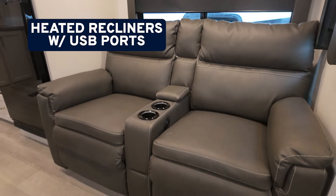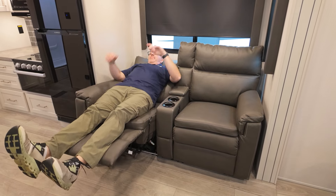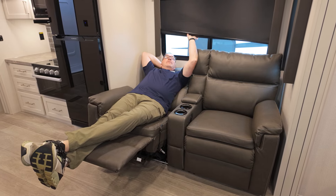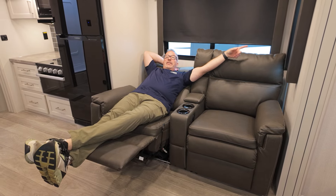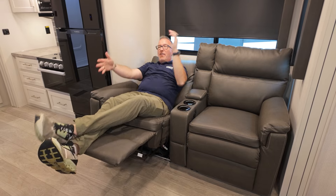You do have USB charging as well as heat and massage on these. They kick out — great spot to just completely relax and watch TV. I'm going to tell you now, open up this window, get that cross breeze going. I'm sleeping here. That's what's going to happen when I'm camping, but I got a good shot of my TV.